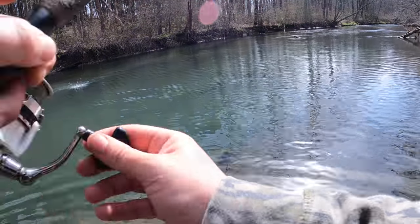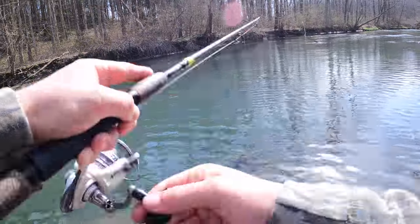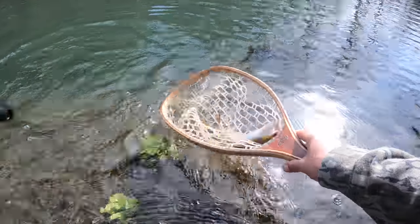Oh, there we go — that guy really wanted to hit. Hit it twice. Beautiful little brownie. Got him.